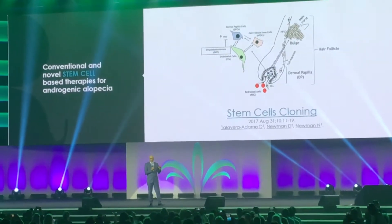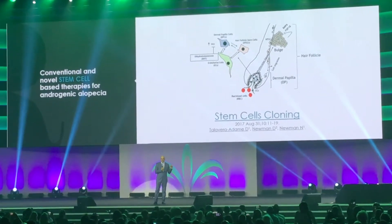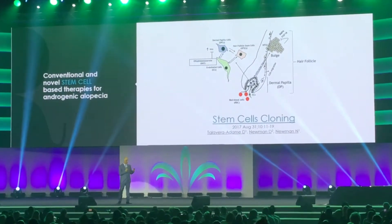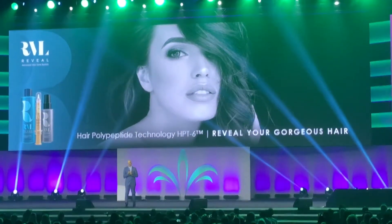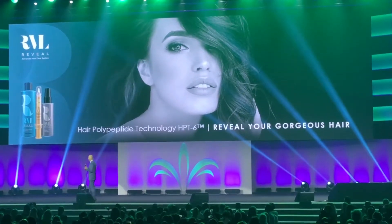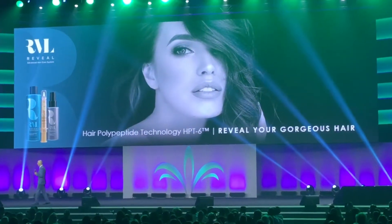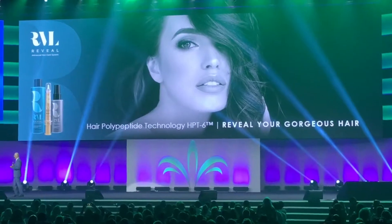We've published our data and our research for the stem cell effect on hair last year in a medical journal, which is right here. Based on that, I'm happy to present to you our new product, which is the Reveal. Reveal is the most advanced hair care system for men and women of all ages to make your hair look gorgeous and beautiful.